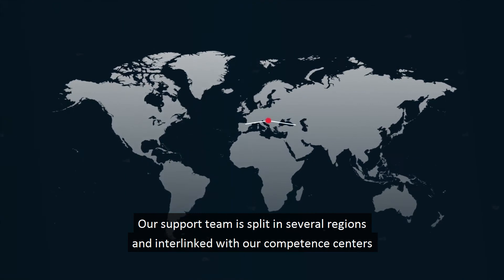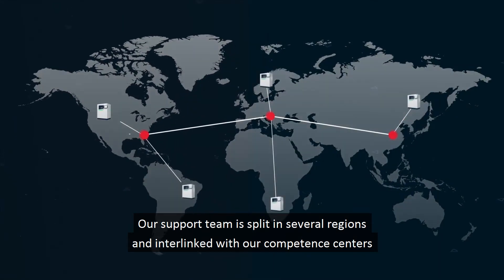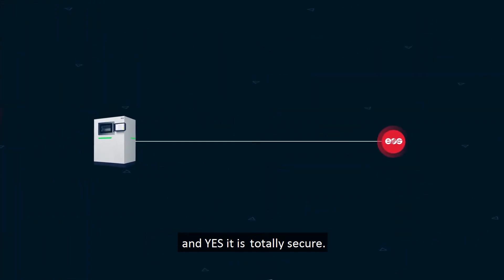Our support team is split in several regions and interlinked with our competence centers. And yes, it is totally secure.